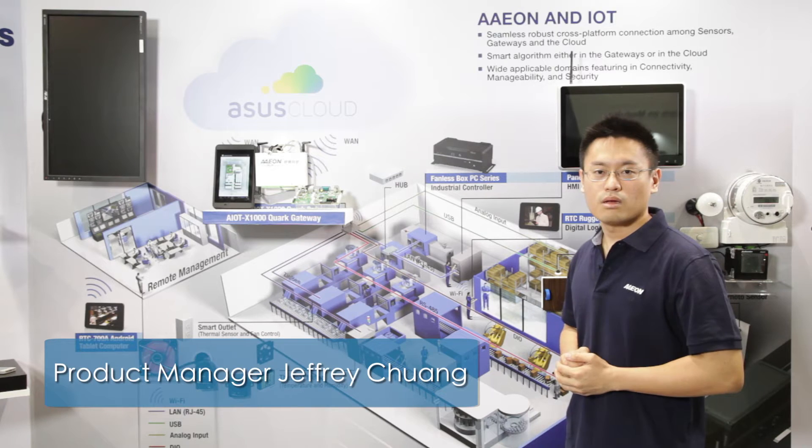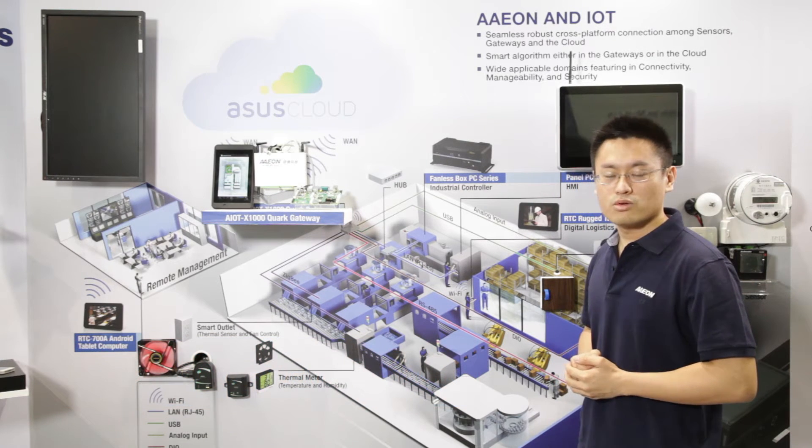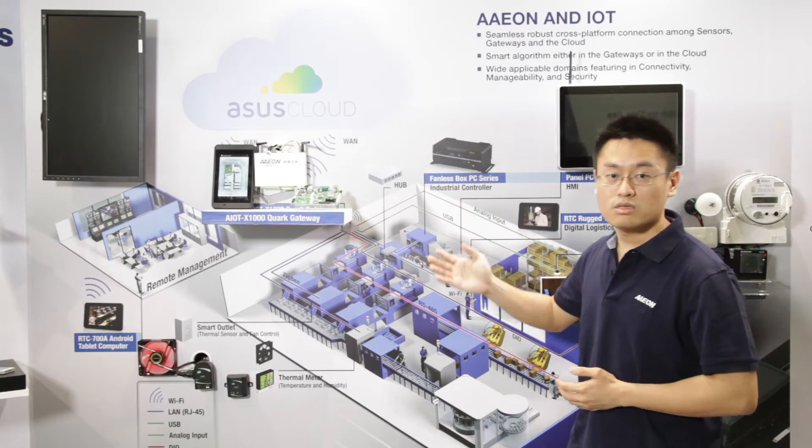Hi, I'm Jeffrey Truong, Product Manager of Aon DMS Division. Today I'm honored to introduce the first IoT gateway solution, Aon X1000 by Aon.